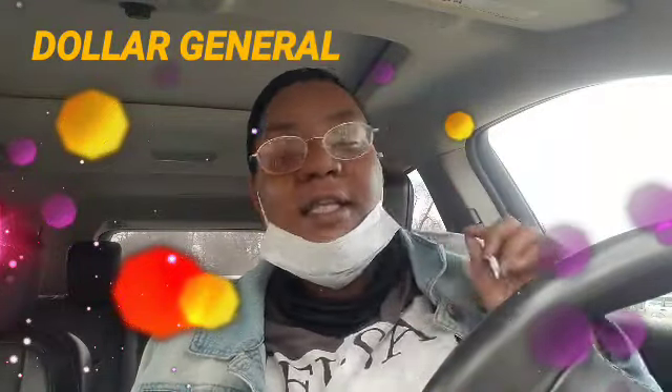Hi, Royalty family. I'm at Dollar General. So we're going to see what we can do today at Dollar General. I'm going to show y'all some things and everything.